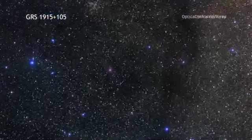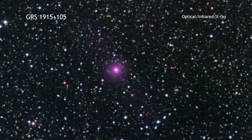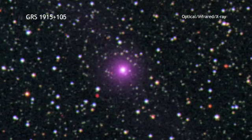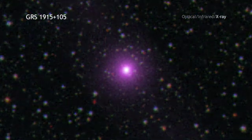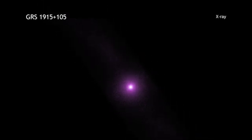We start with an optical and infrared image that shows the crowded area around the object known as GRS 1915+105, or GRS 1915 for short. Next is a close-up of the Chandra image of GRS 1915, which is located near the plane of the Milky Way.